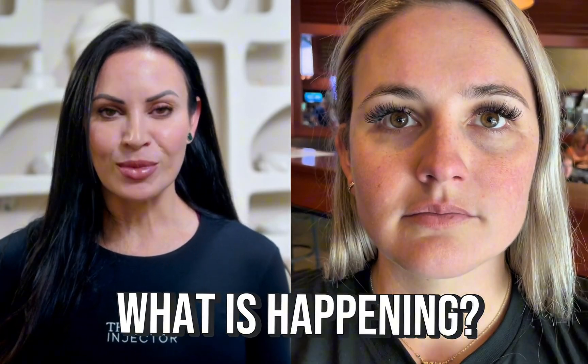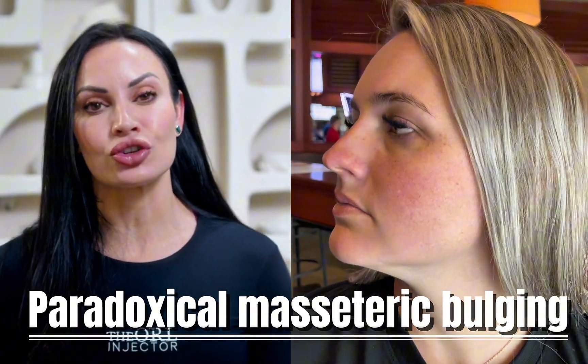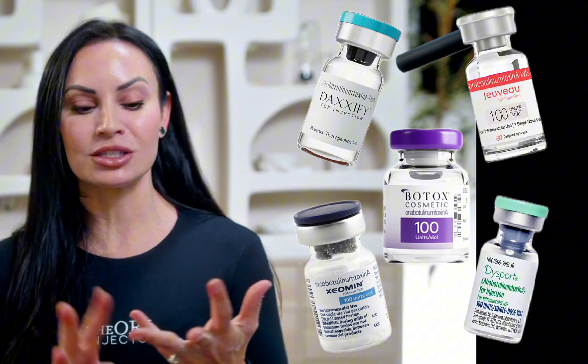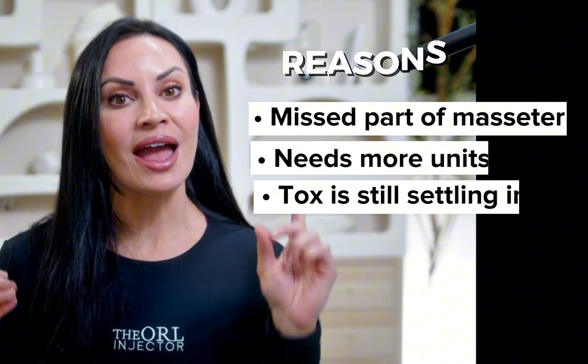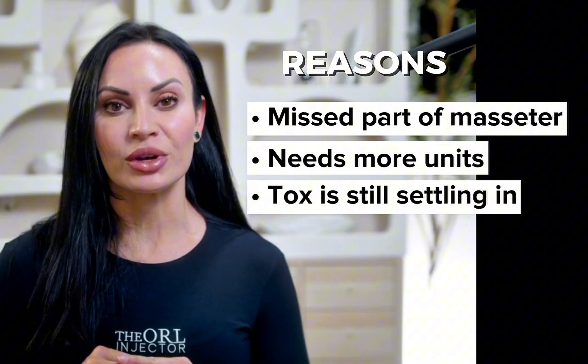What on earth is happening to my patient's masseters and why are they bulging out of her face like that? This is called paradoxical bulging and it happens after treating a patient in their masseters with any type of neurotoxin — Botox, Dysport, Juveau, Xeomin, Daxophyte, Latibo, any of the neurotoxins on the market. What happens is either part of the muscle wasn't treated, or she's requiring more units.